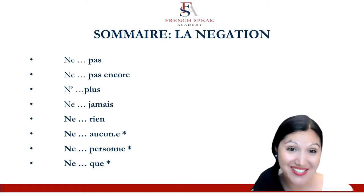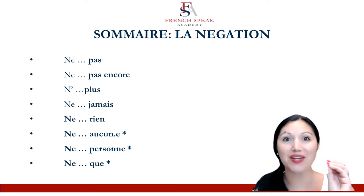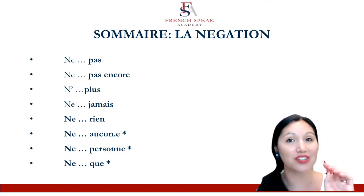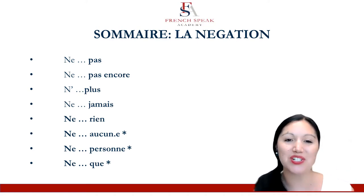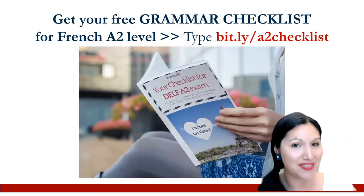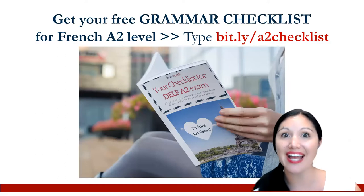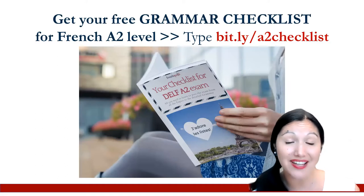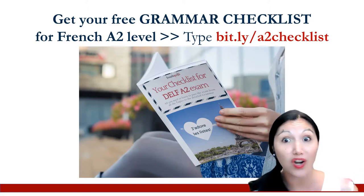Practice those ones — they're all grouped together in this video. So you can push past ne pas and ne jamais, which are the two most popular ones with my learners. Try and push yourself to use a bigger variety of them.